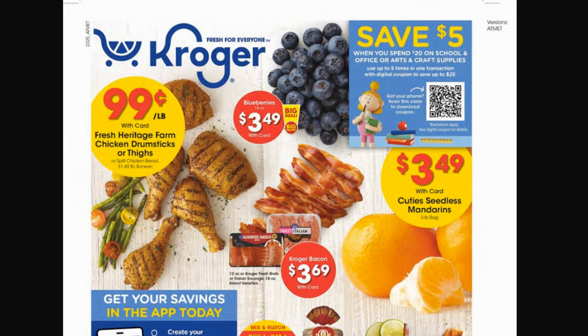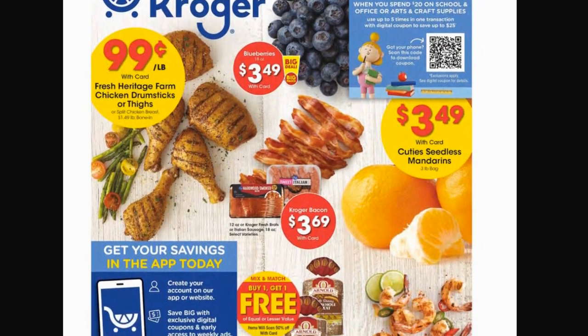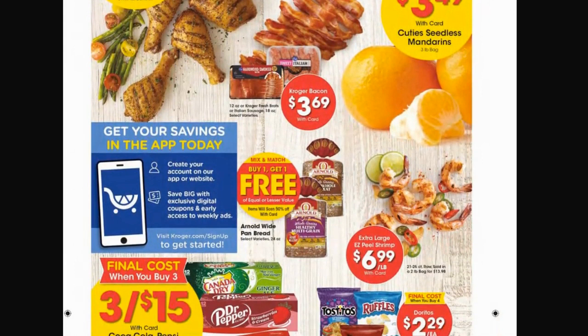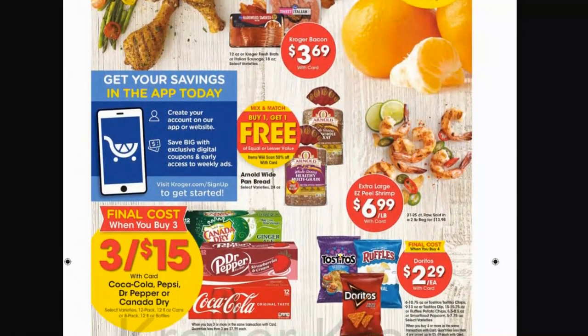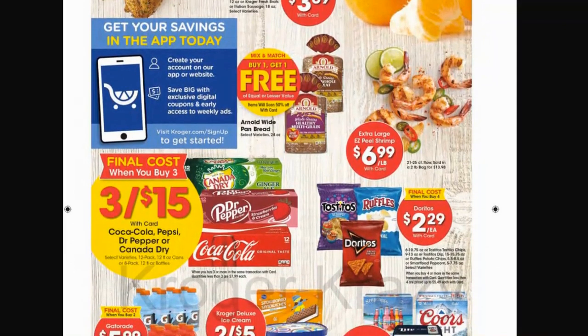Moving into meat and produce deals that can vary by region — things that will probably be the same across the board include the Kroger fresh brats and Italian sausages, as well as bacon for $3.69 each, buy one get one free on Arnold wide pan bread, and three for $15 on 12-packs of Coca-Cola, Pepsi, Dr Pepper, or Canada Dry. That's not the best price — we've seen three for $12 or $13.